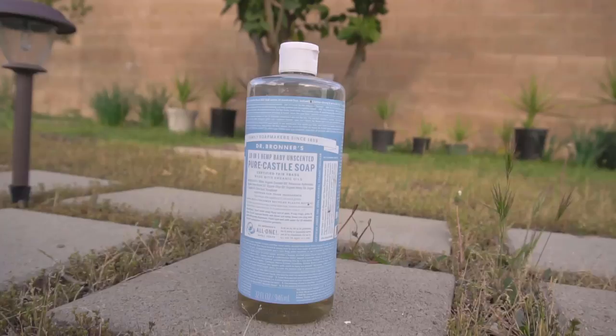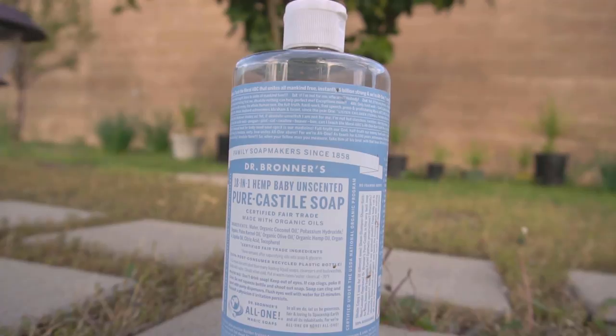Make sure you buy the unscented castile soap. The insecticidal power comes from the fatty acids contained in the soap. These fatty acids work really well against soft-body insects like aphids, spider mites, and whiteflies. To use this soap on your plants, add two tablespoons of soap to one gallon of water, dilute it, put it in a spray bottle, spray your plants, and you will see incredible results.